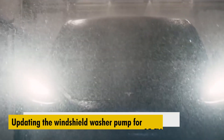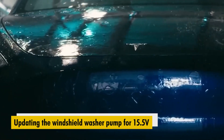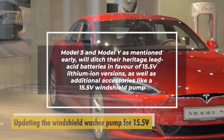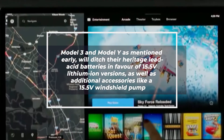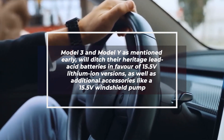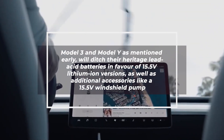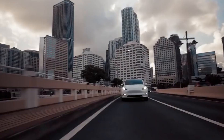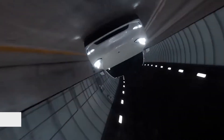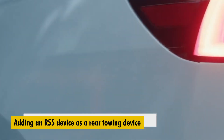Updating the windshield washer pump for 15.5 volts — Model 3 and Model Y will ditch their heritage lead-acid batteries in favor of 15.5-volt lithium-ion versions, as well as additional accessories like a 15.5-volt windshield pump. Tesla made a similar change to the new Model S and Model X for 2021. Adding an R55 device as a rear-towing device.